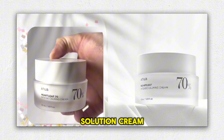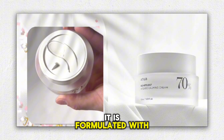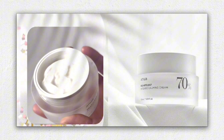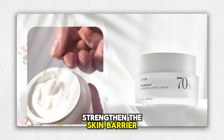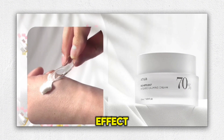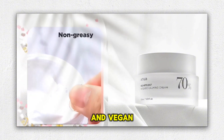It is a solution cream that is made for those who have sensitive skin. It is formulated with heartleaf extract, panthenol, and ceramide. It is made to strengthen the skin barrier and at the same time provides a powerful moisturizing effect. This product is also formulated with simple and vegan ingredients.